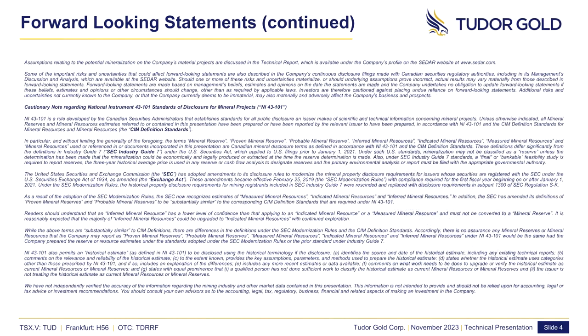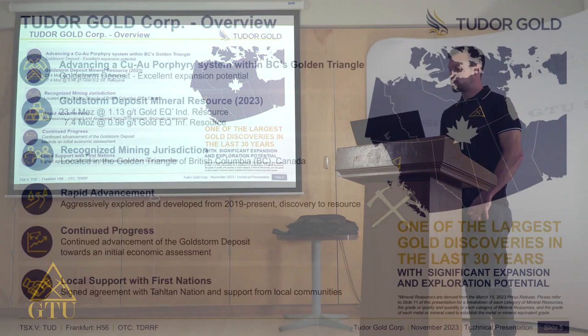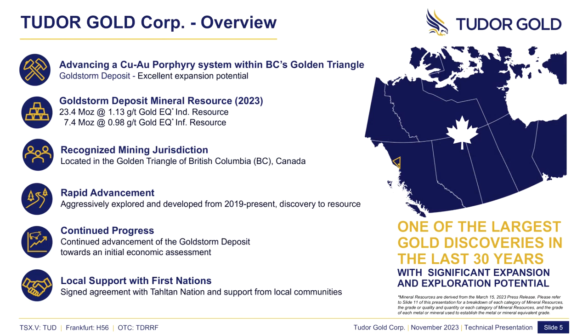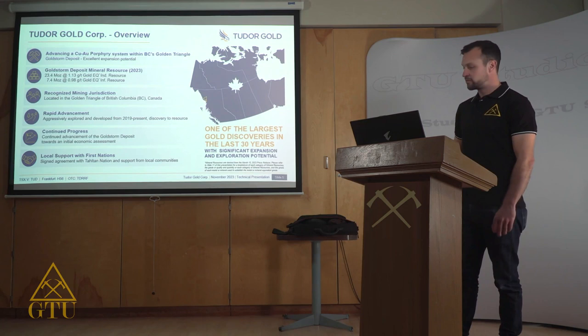Just a cautionary note — this presentation does contain forward-looking statements. Tudor Gold is currently advancing a large copper-gold porphyry system within BC's Golden Triangle. Earlier this year we released an updated mineral deposit resource estimate, which sits at 23.4 million ounces of gold equivalent at 1.13 grams per ton in the indicated category. Additionally, 7.4 million ounces of gold equivalent at 0.98 grams per ton inferred.